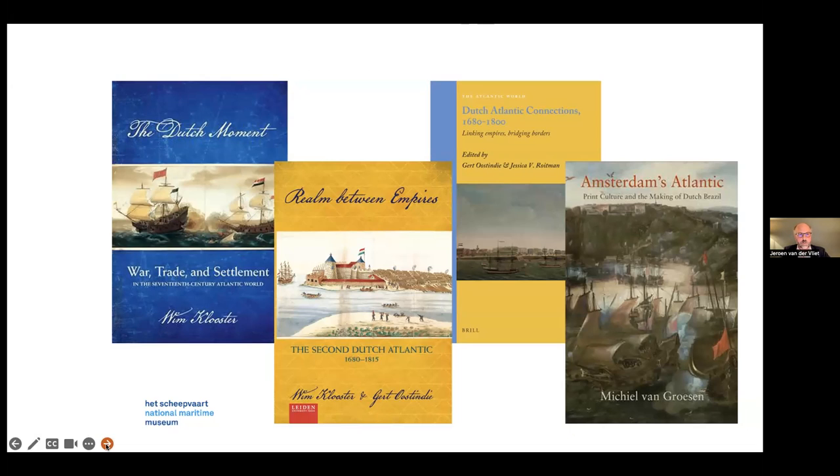In the last 10 years, the Atlantic has been on the rise in Dutch maritime history, as you can see from several books: The Dutch Moment by Wim Kloster about war, trade, and settlement in the 17th-century Atlantic world; Realm Between Empires about the second Dutch Atlantic; Dutch Atlantic Connections; and even Amsterdam's Atlantic. Atlantic is everywhere — and you are in the museum of the Atlantic.